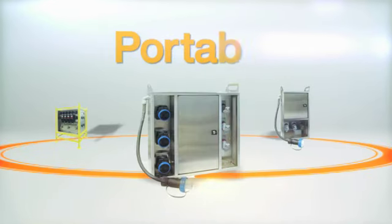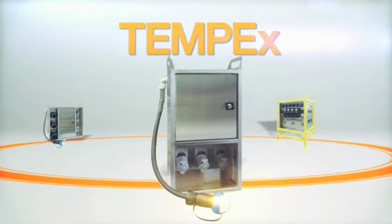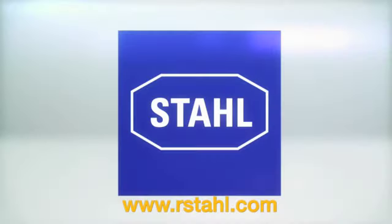TEMP-EX is tough, portable, customizable and safe — just what you need. Ask Stahl how you can put it to work.